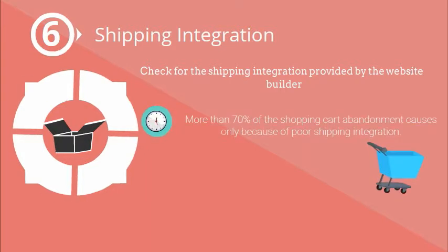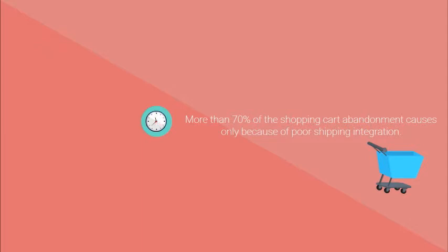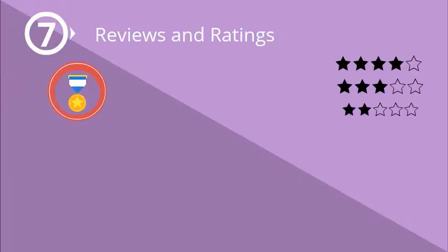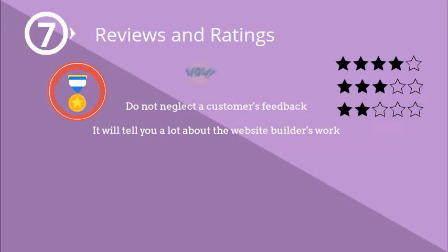Check for the shipping integration provided by the website builder. More than 70% of shopping cart abandonment occurs because of poor shipping integration. So better shipping integration will attract lots of customers to the store.